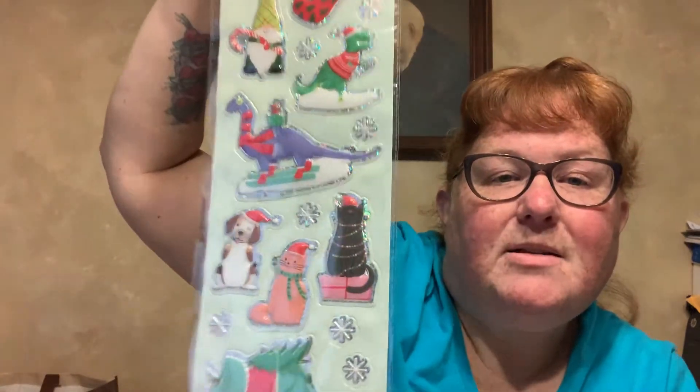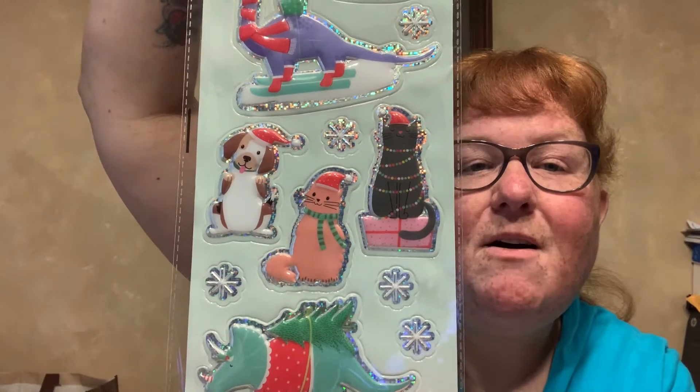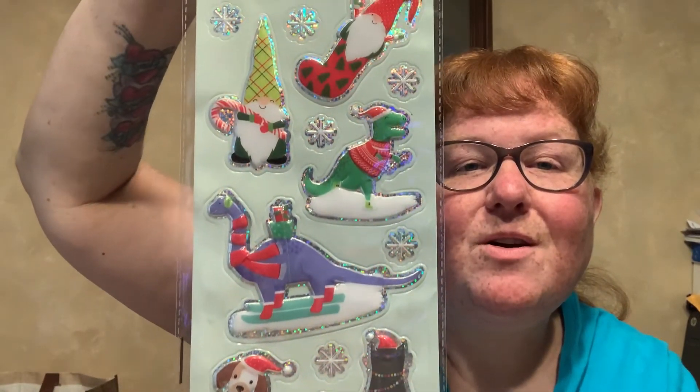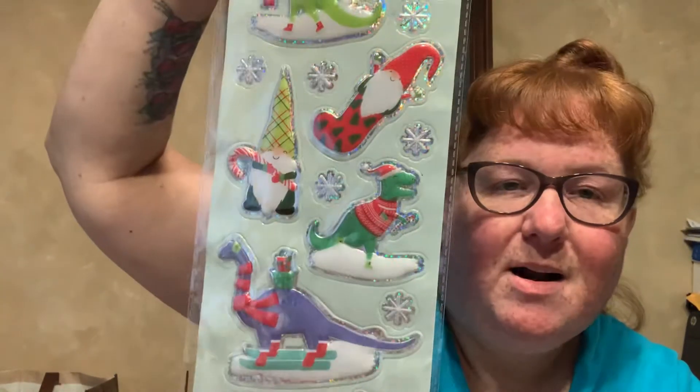I got some pets — a dinosaur, cat, dog, black cat, another dinosaur, another dinosaur. And there's the gnomes. Mostly dinosaurs and pets and a couple gnomes, but I had to get that.